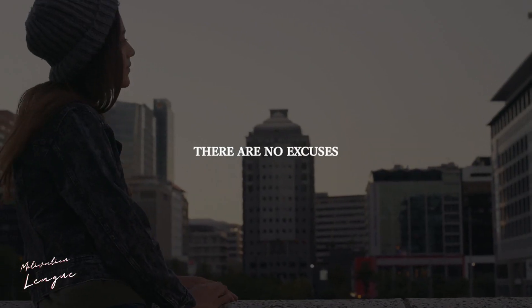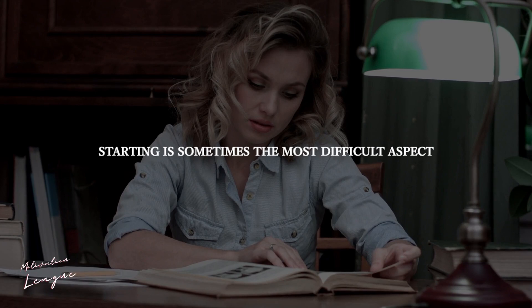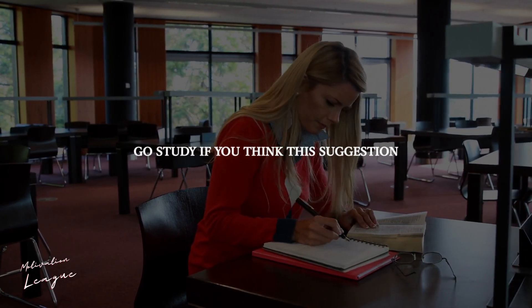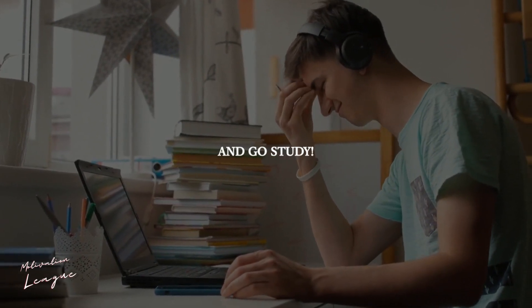Just get started. There are no excuses — simply sit down and begin studying. Starting is sometimes the most difficult aspect, so if you just sit down and begin, you may find yourself in a rhythm. Go study if you think this suggestion could work for you. Stop viewing this video right now and go study.